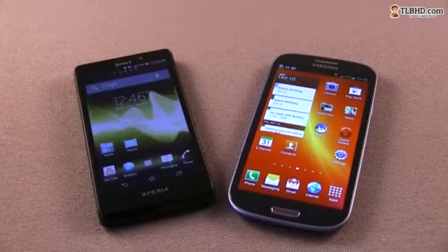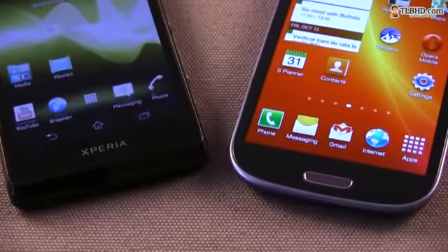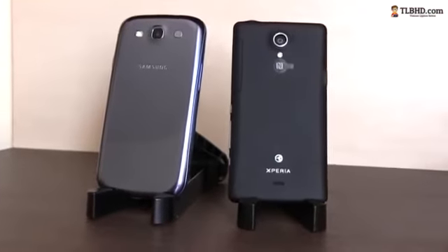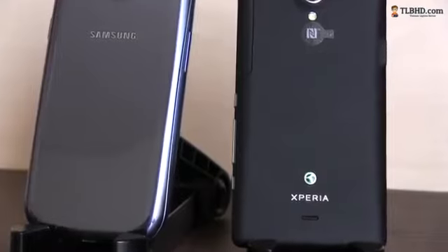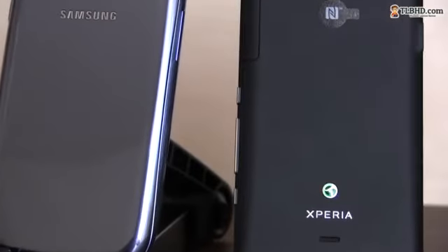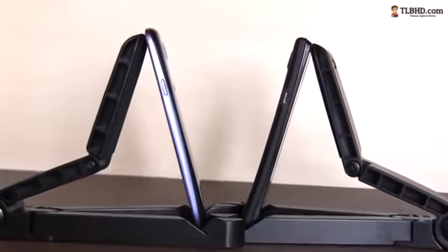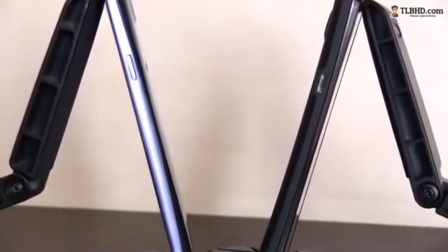All in all, neither of these phones are perfect, but nor are they ugly or poorly built. Based on design and build quality alone, I for one would pick the Sony Xperia T, mainly because of its matte plastic back and solid feel. The Samsung, however, is more practical, provides access to the battery, and lines the buttons more ergonomically on the side. Also, the S3 is slightly larger, which makes it a bit more difficult to use with your thumb, but it does feel a bit better in the hand than the Xperia T, probably because it's thinner and lighter.